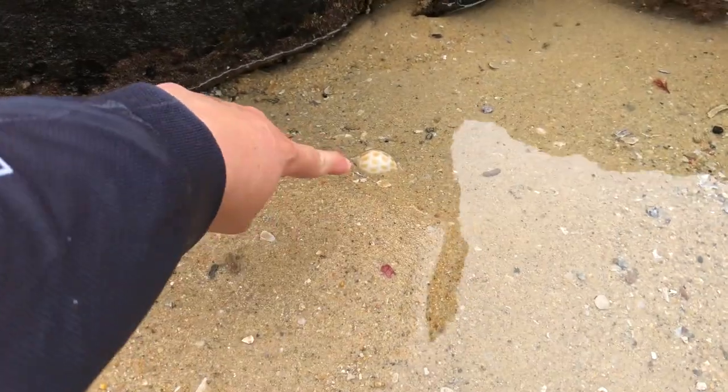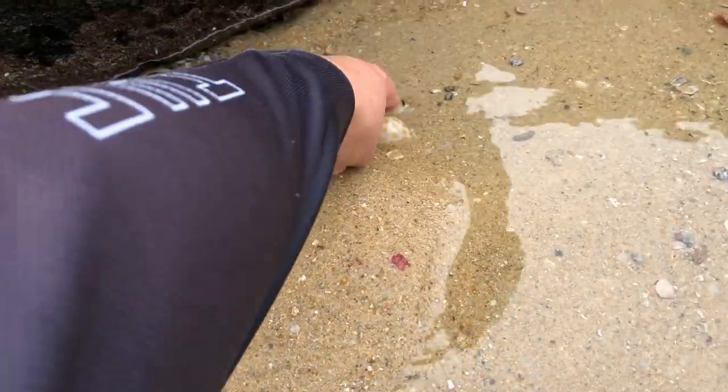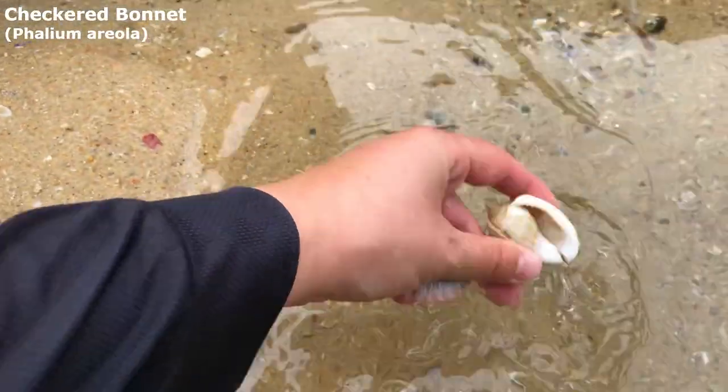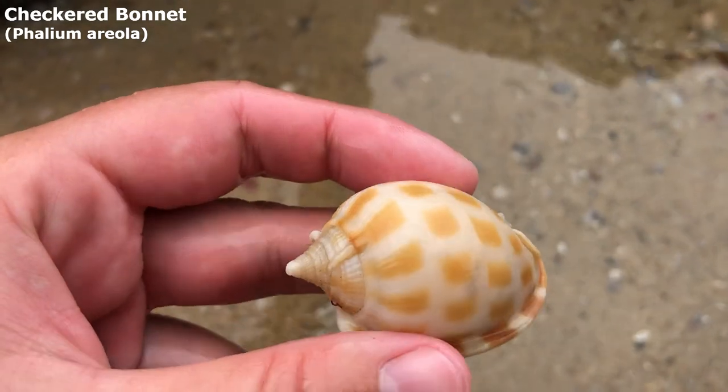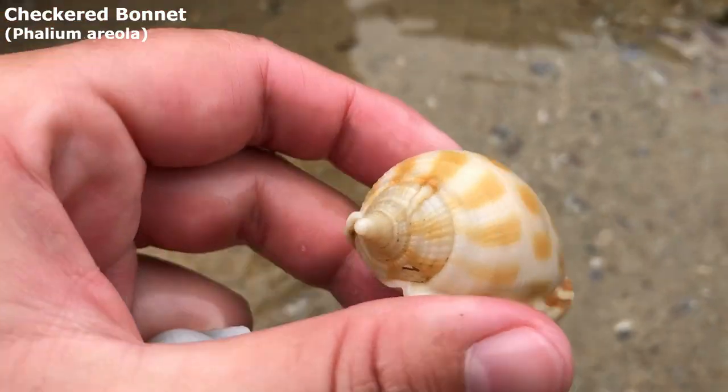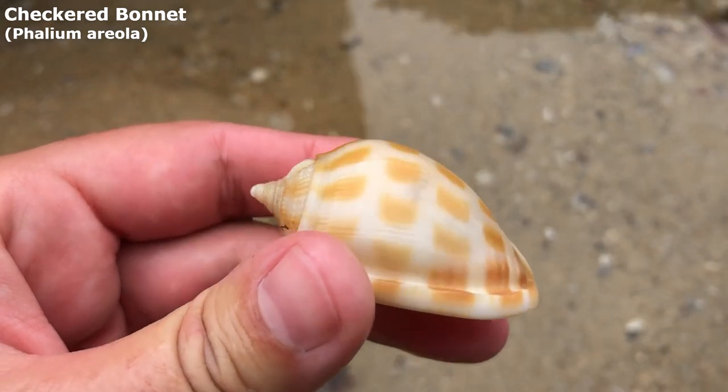I just picked up that triton and I didn't even see this one. Oh, it is whole. I don't see a crab in there either. Very nice. Got myself a lovely checkered bonnet right here.